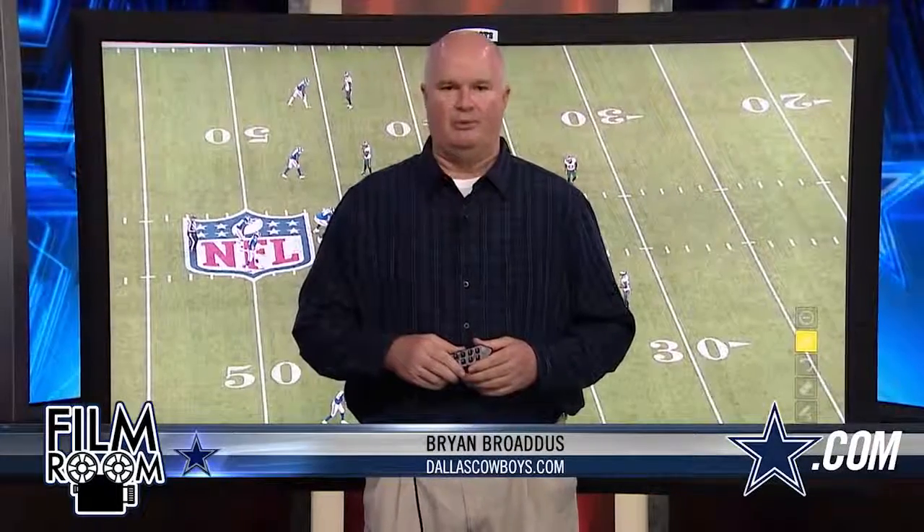Hi everybody, Brian Bross from dallascowboys.com and welcome to the film room. I'm going to take a look at Nolan Carroll, the newly signed cornerback that the Dallas Cowboys got from the Philadelphia Eagles.